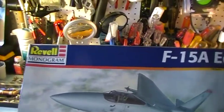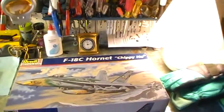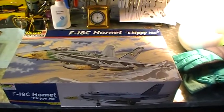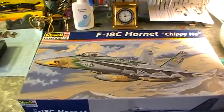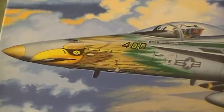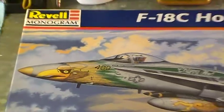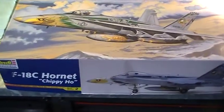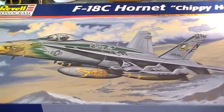It's got a nice picture on the box. I also have an F-18C Hornet Chippy-Ho, which again will hopefully go with the other two planes. This one looks like it has really nice decals on it, and I'm looking forward to building this one. It's called the F-18C Hornet Chippy-Ho and the picture on the box looks really good.